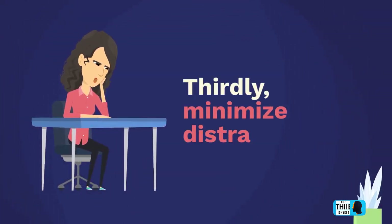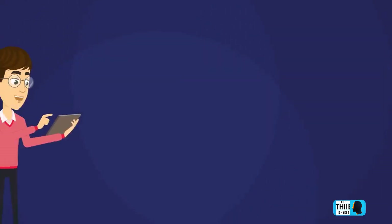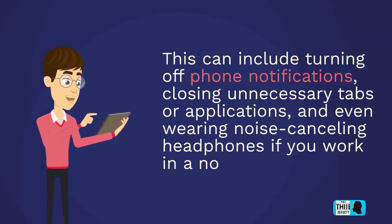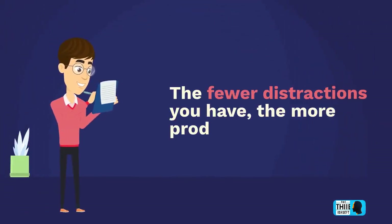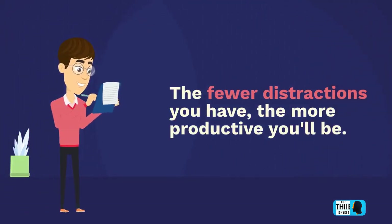Thirdly, minimize distractions. This can include turning off phone notifications, closing unnecessary tabs or applications, and even wearing noise-canceling headphones if you work in a noisy environment. The fewer distractions you have, the more productive you'll be.